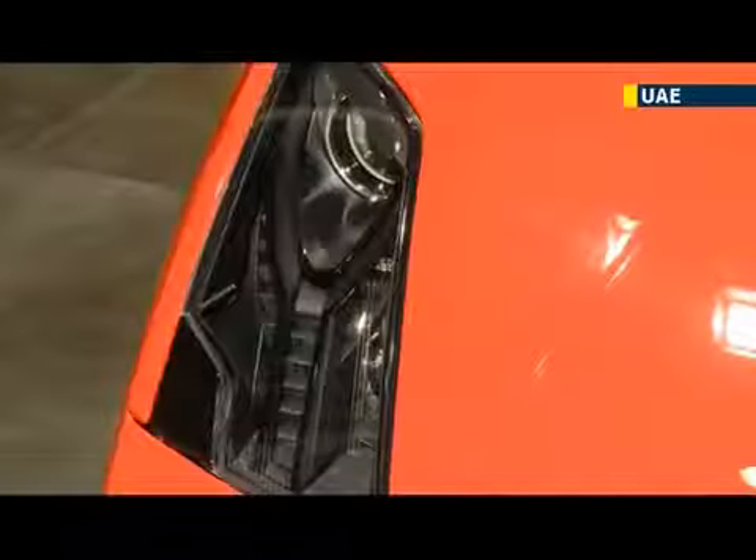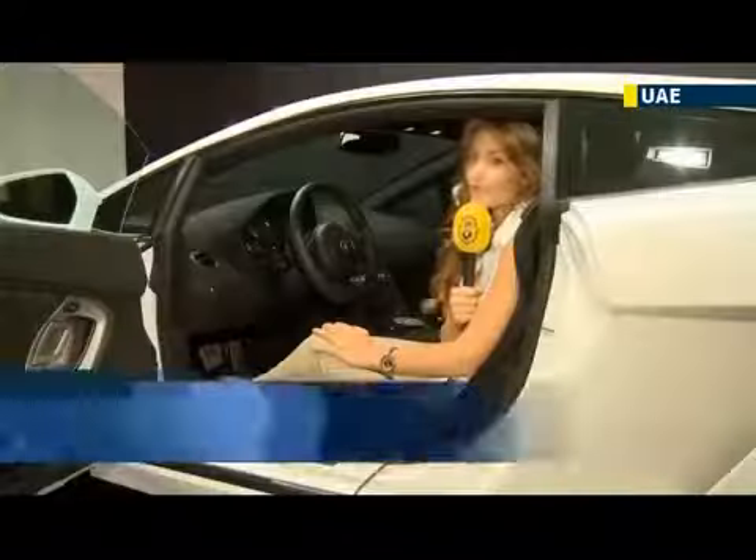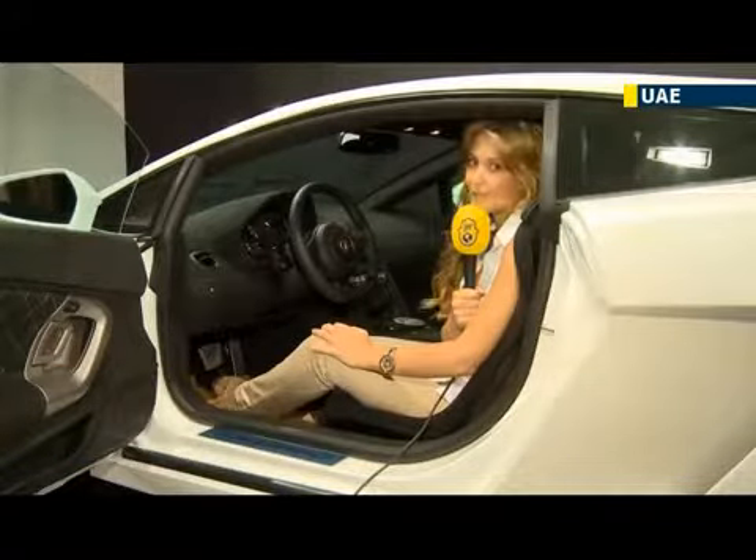Currently showcased at the Dubai showroom, it will head to Abu Dhabi by the end of September and finally to the Dubai International Motor Show in November, before embarking on a world tour. So whether it is real or not, Dubai's luxury lifestyle is making headlines once again. For JN1, Amy Kitchingman, Dubai.